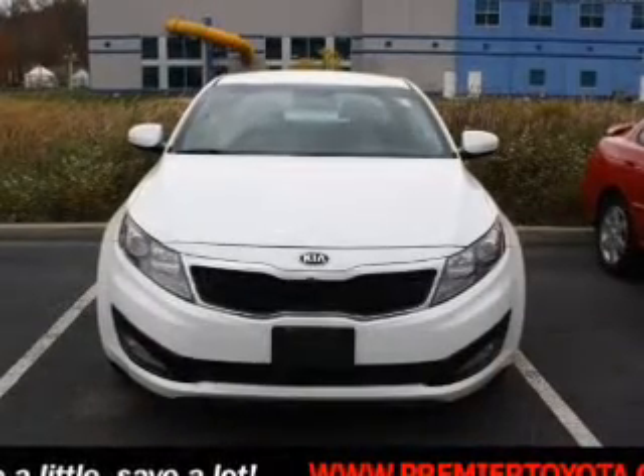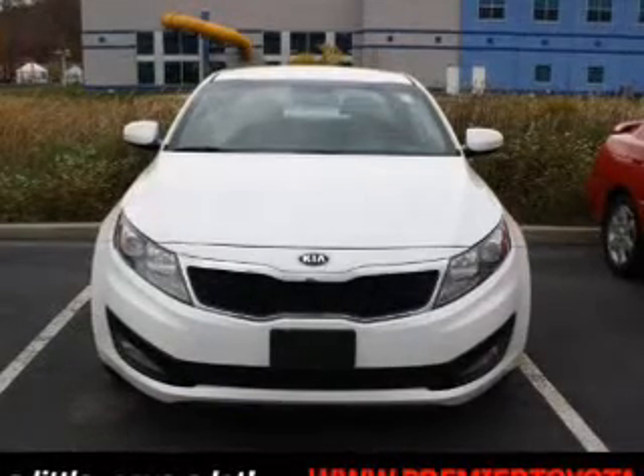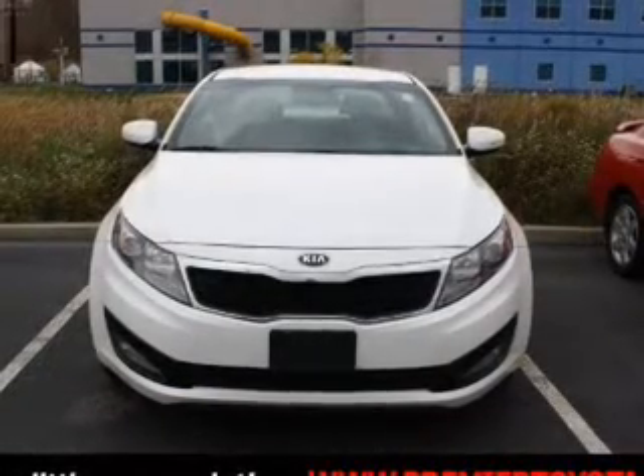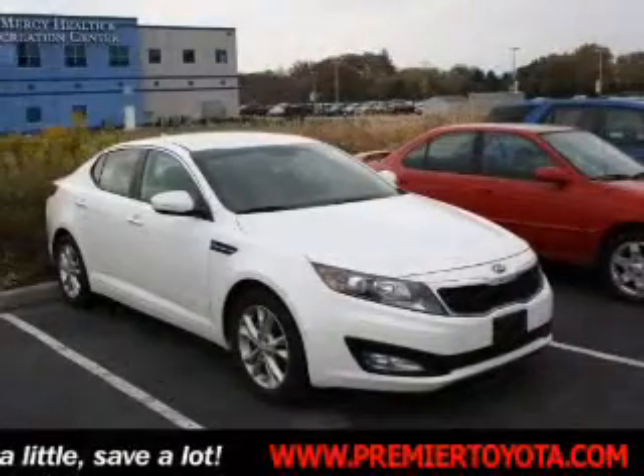The powertrain includes front-wheel drive with a reliable engine driven by an automatic transmission. Stand out from the crowd with premium wheels. Anti-lock brakes help you bring your vehicle to a safe stop.